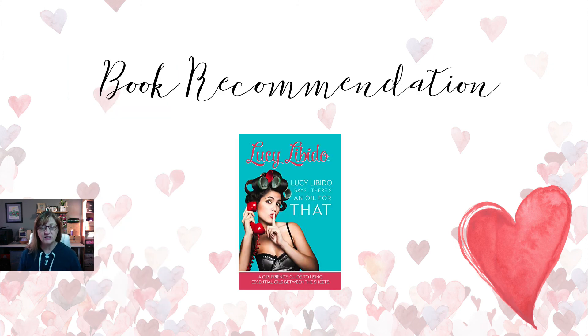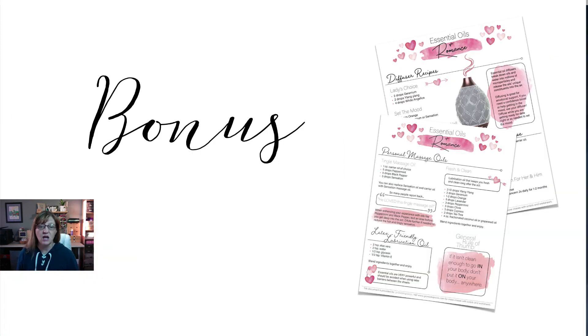That was just a quick sampling — there are so many other things you can use oils for, even in this area. I recommend grabbing a book called Lucy Libido. It's a great book that takes pretty much everything I covered and goes into it in much more depth, with even more oils you can use. Also, look below for a link where you can download a PDF of some recipes — diffuser recipes, personal massage recipes, and all other kinds of good stuff. Please go ahead and subscribe, hit that bell if you want to see more from me, and I'll see you guys in the next video. Bye!